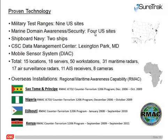As you can see, there's a number of different locations and different configurations of the hardware and software.